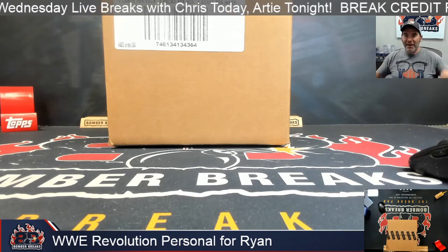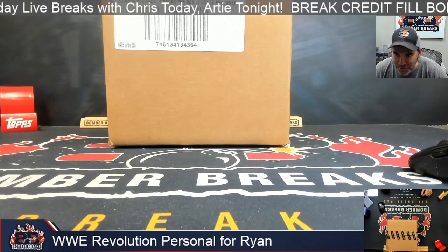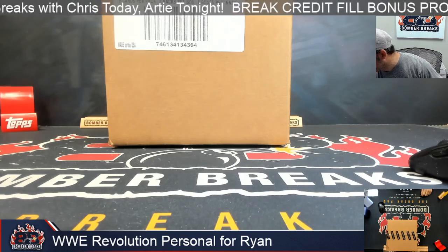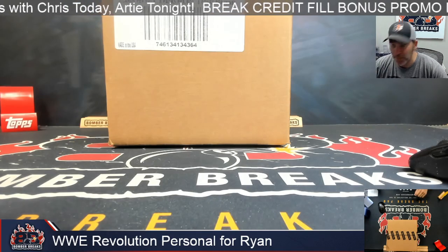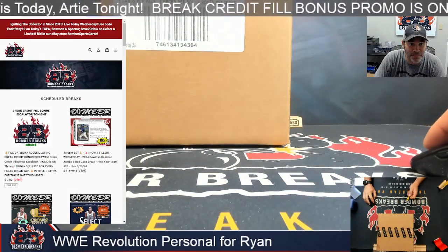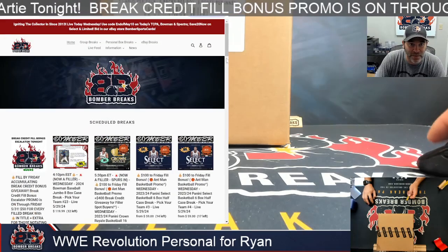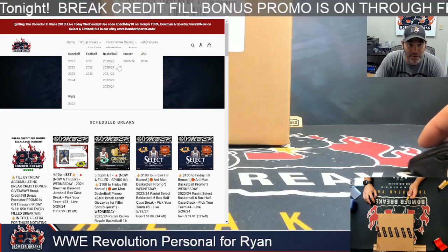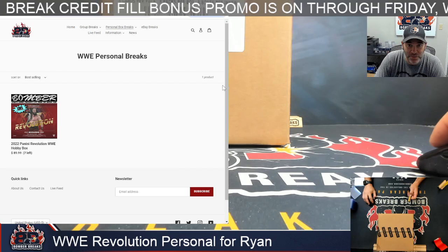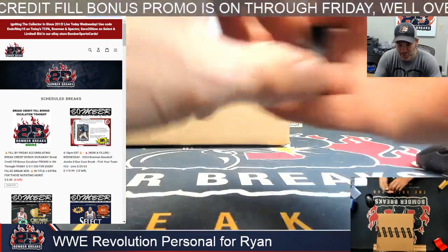All right, recorder's on — it is go time! WWE Revolution, baby. Let's open it up. We got some more personal box breaks we're working on getting up onto the site. If you go in and click on the title on a normal site, it'll say Personal Box Breaks at the top. We're working to fill some of these out, but for WWE we just have this product right now — $89.99 if you want to get your own box.